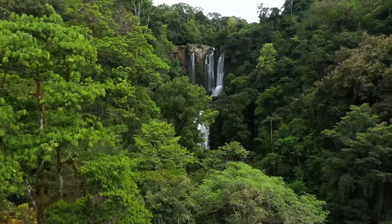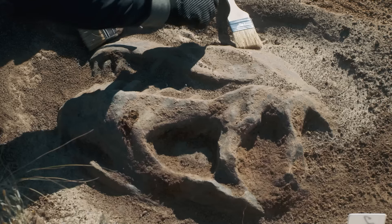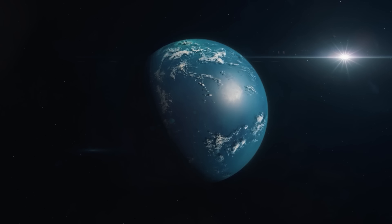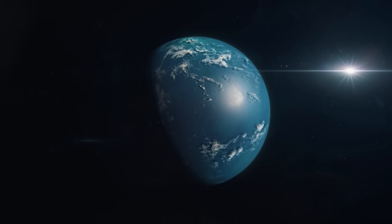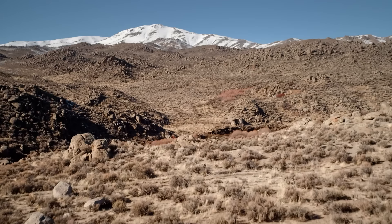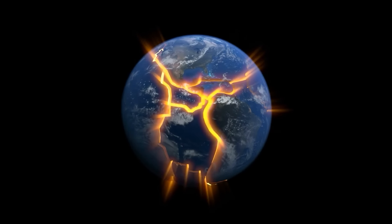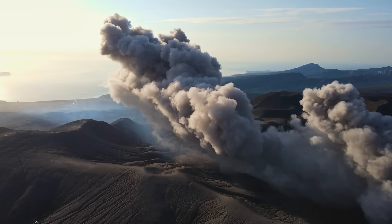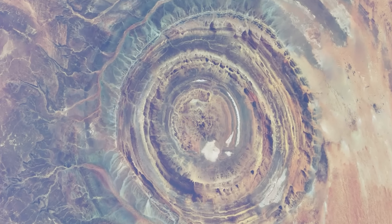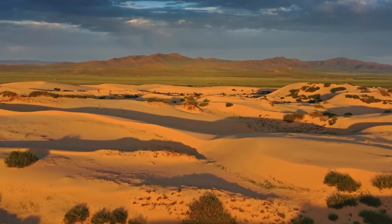Some of the rocks there are incredibly old, dating back to over 600 million years ago, covering a period from about 2.5 billion to 541 million years ago — a crucial era for understanding how continents formed and how early life evolved. The Rishat structure has been shaped over millions and millions of years by movements in the earth's crust, shifting tectonic plates, and the impact of climate changes, especially in the Sahara region. Erosion has been the main force sculpting and exposing the different layers of rock.